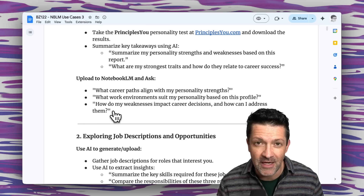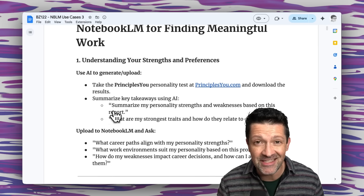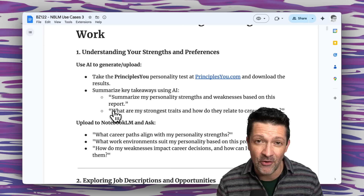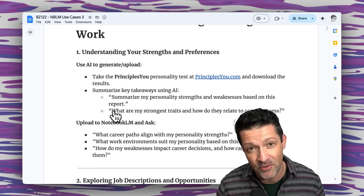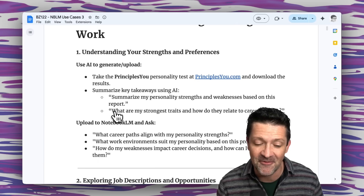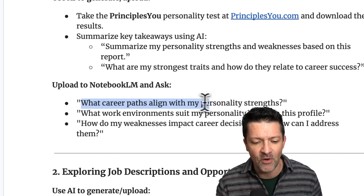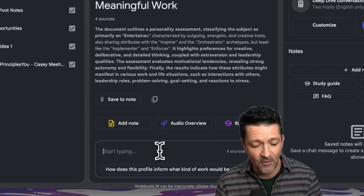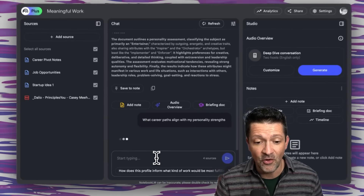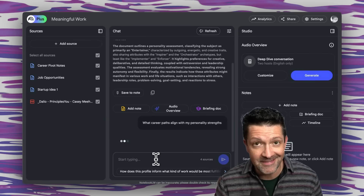These prompts are all in the cheat sheet I created for this video. I create a cheat sheet for every single video — there are over a hundred in there, all instantly available to anybody who supports me on Patreon. I'm going to grab this simple one: 'What career paths align with my personality strengths?' and copy and paste that right into this meaningful work notebook to see what it generates.